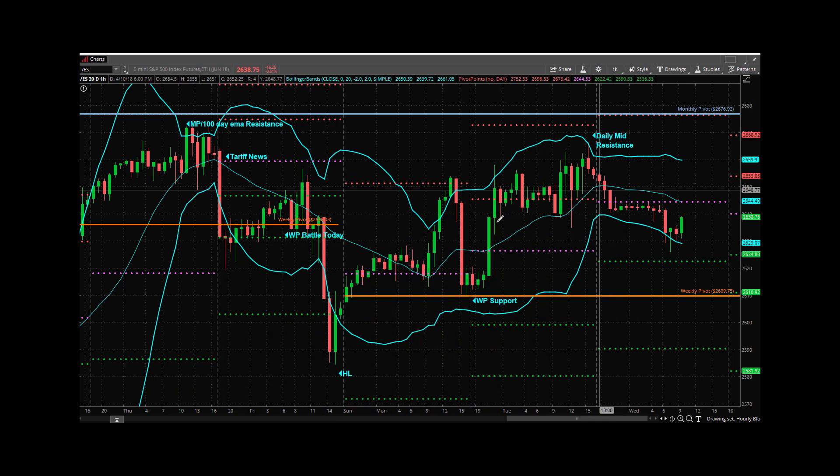Let's go to the hourly. You can see weekly pivot support Monday into Tuesday. This is daily mid band resistance, so we're kind of back here. You can see the hourly mid band. On an hourly basis, the compression is expanding to the downside. If you look at a five-minute chart right now, that's expanding to the upside. So are we going to come up here to 2,644, test the daily pivot, test this hourly mid band, and then come back down?